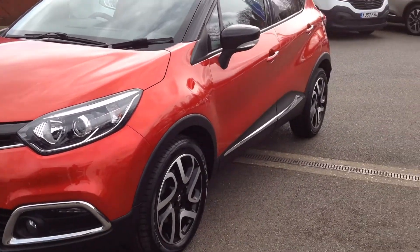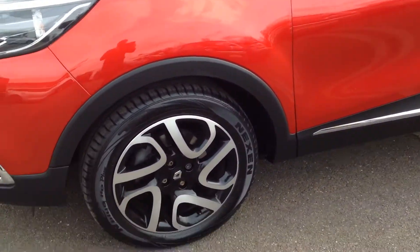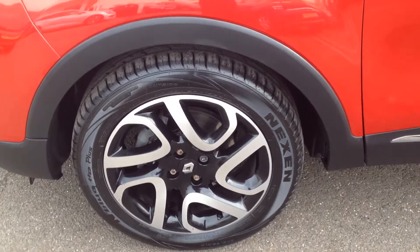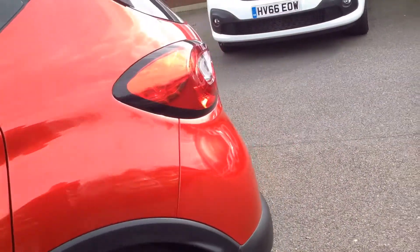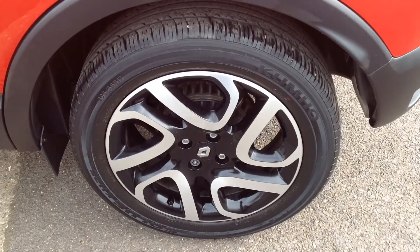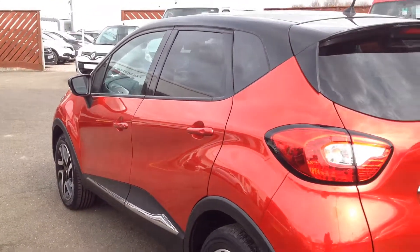Just going round to the passenger side. The alloy is free from any kerbing. The door's in really good condition — no dents or dings. Really clean conditioned car this one.